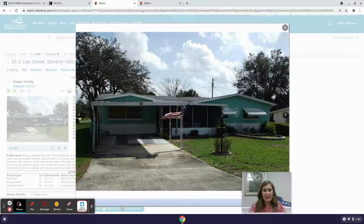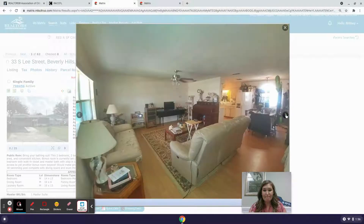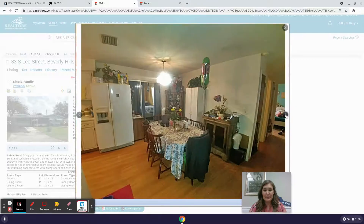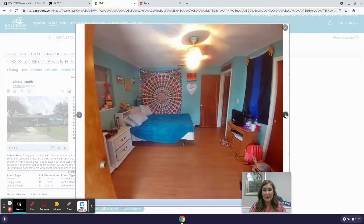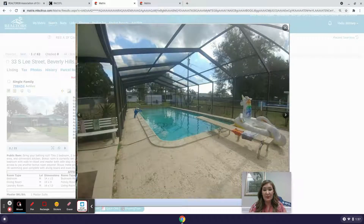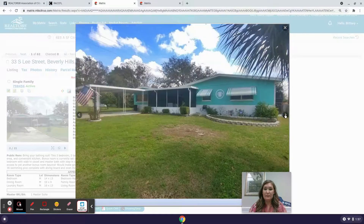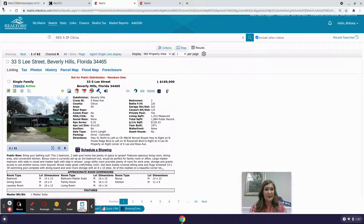It looks like a pretty decent home. You can see it's got a carport, a nice size living room. It could use a little TLC for sure, but it does have a really nice in-ground pool with a cage around it. That is Beverly Hills, Florida.